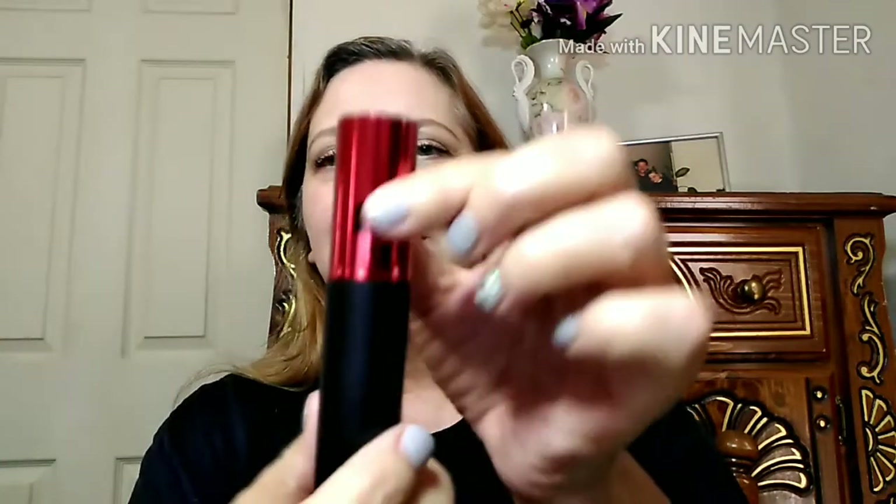I'm tearing the box up — that's alright, it's going to be thrown out anyway. Here is the perfume. You can get your first month for $9.75, but after that you have to keep it for two months before you can cancel. This is the atomizer — very pretty — and all you do is twist it up.